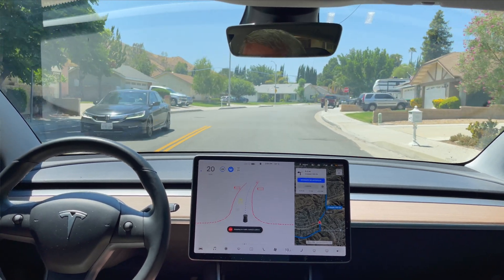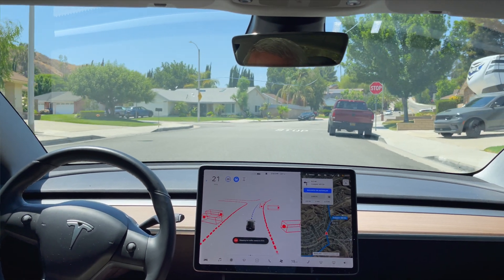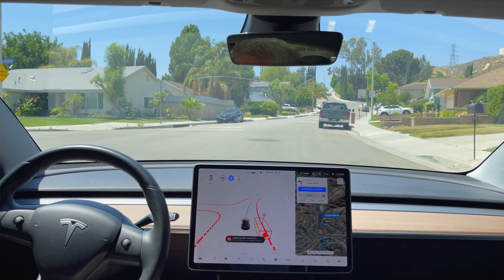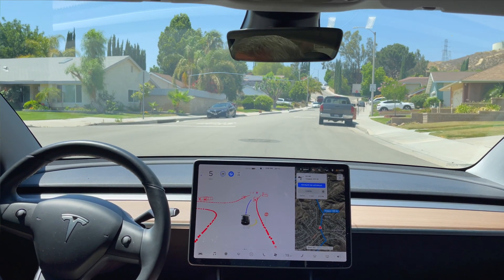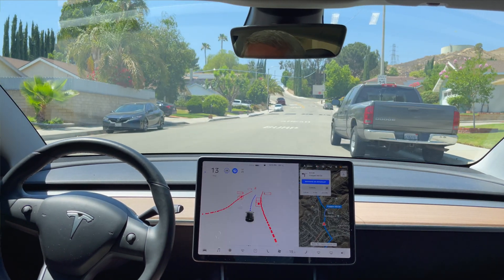It proceeded on its own through the intersection. Second stop sign — again, proceeding on its own through the intersection. A little more hesitant on this one, probably with the car parked on the curb there.